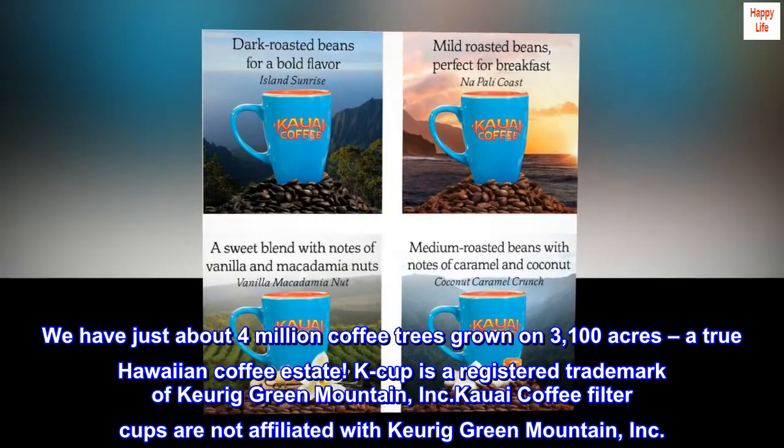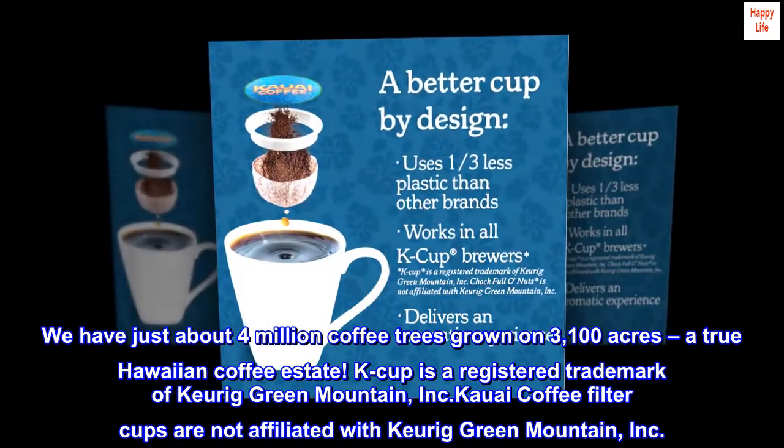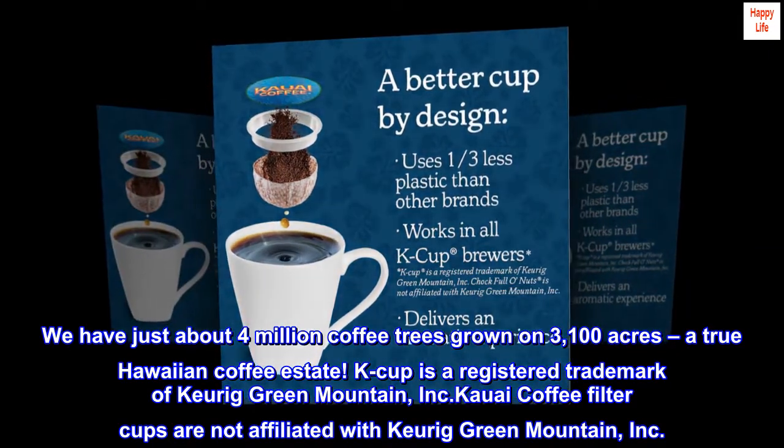K-cup is a registered trademark of Keurig Green Mountain Inc. Kauai Coffee Filter Cups are not affiliated with Keurig Green Mountain Inc.